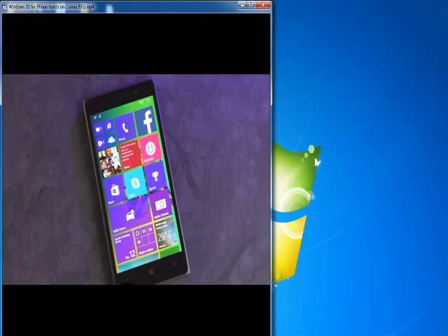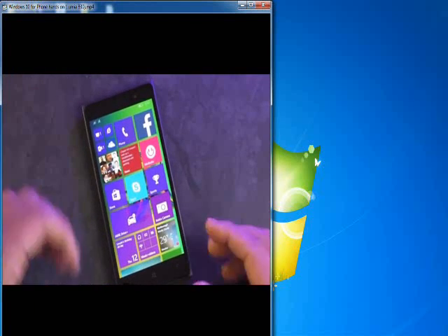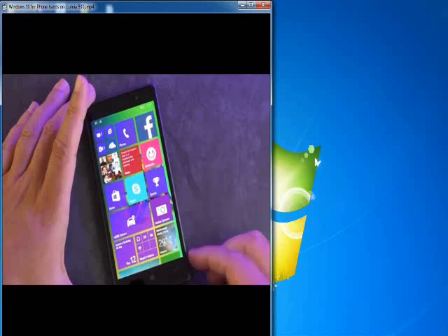You can go to Windows Central and look up the information about how to do that. Only a subset of Lumias right now can get this — mostly the 730, the 635, and the 830. It took us about 30 minutes to install.